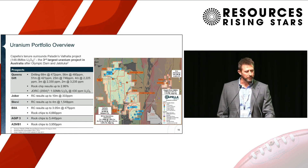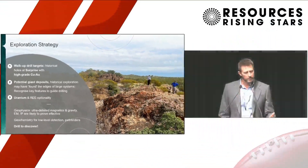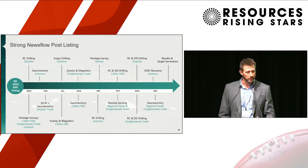Thirdly, the uranium portfolio. We have an initial resource and dozens of targets defined in the last boom, and it's quite inexpensive reconnaissance and auger drilling to follow up those targets. In summary, we have the high-grade copper-gold deposits, the potential to make those giant company-making discoveries, and the uranium, which is interesting as well. We've got a busy year ahead of news flow. As soon as we're listed later this quarter, we'll hit the ground running with drilling and geophysical surveys, and we'll just keep on rolling.